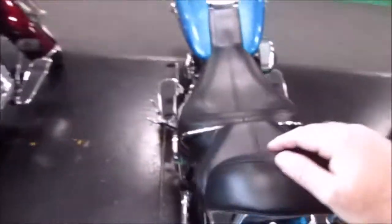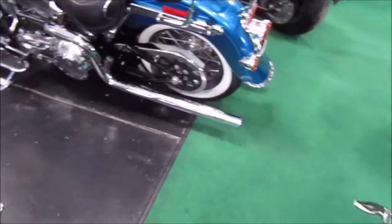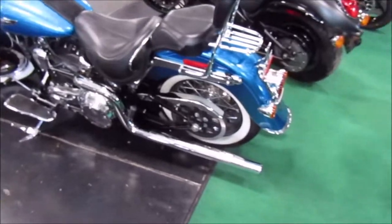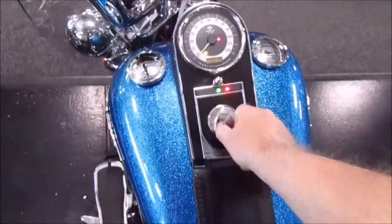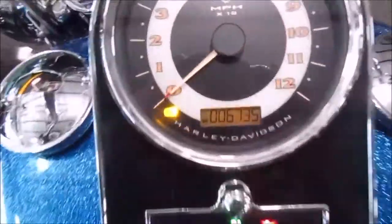It's also got a passenger backrest on it. It's not very usual to see a Deluxe with exhaust covered on both sides — very cool. Mileage on this unit is 6,735, so it's super low.